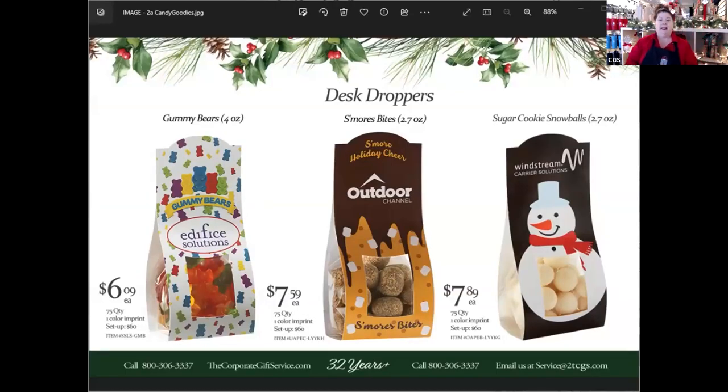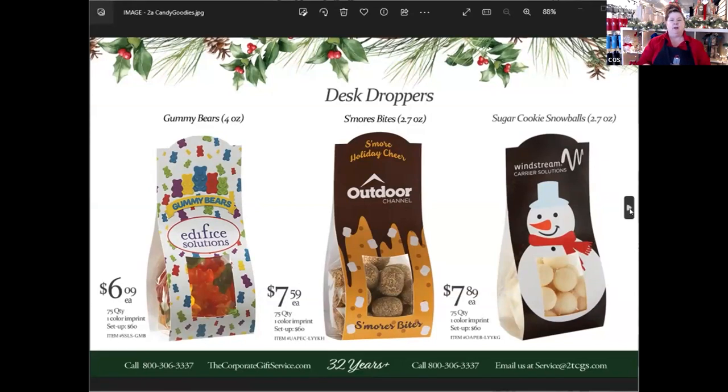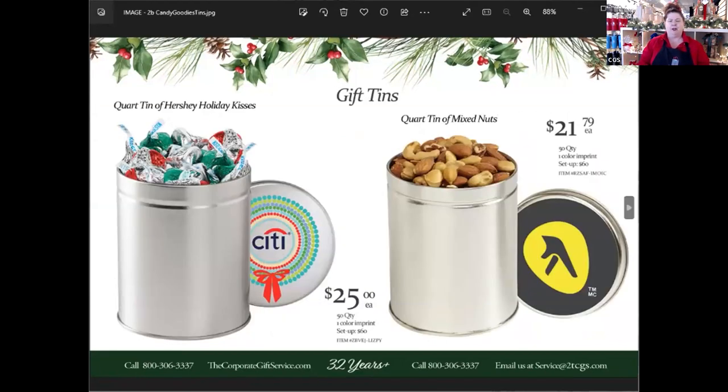We can also do branded candy — we can put your logo on it. All kinds of different options: cookie tins, candy tins, nut tins — sky is the limit.